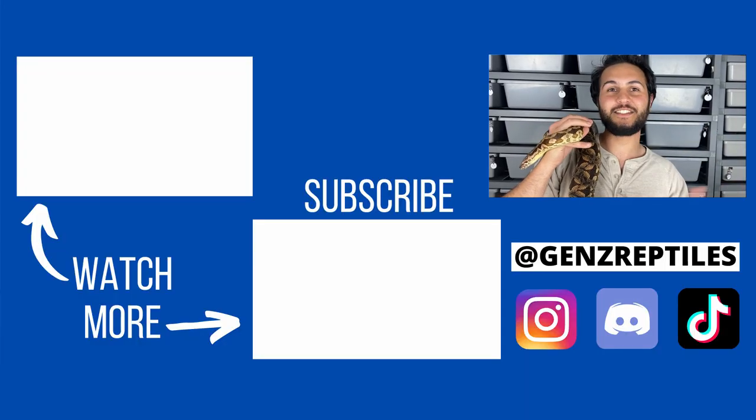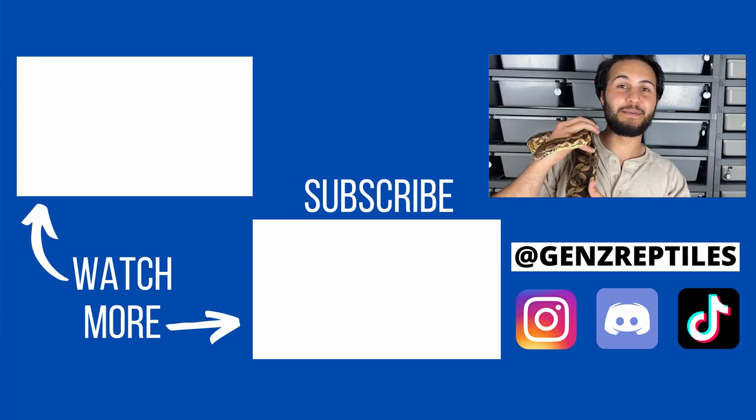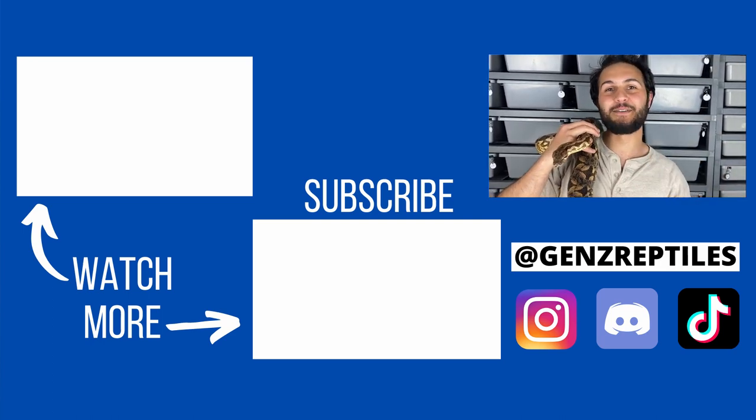That's all we've got for you guys today — I hope you enjoyed! Make sure you drop a like, hit that subscribe button, and hit that notification bell. Check us out on our socials — they're listed in the description below. Thanks for watching, we'll see you next time!